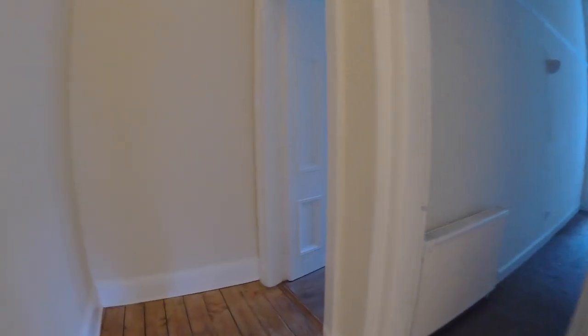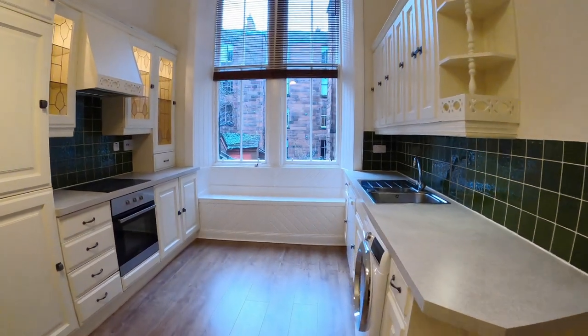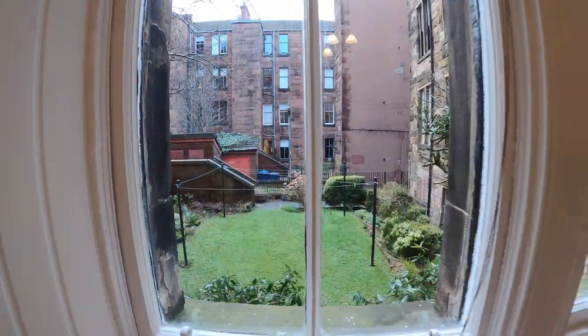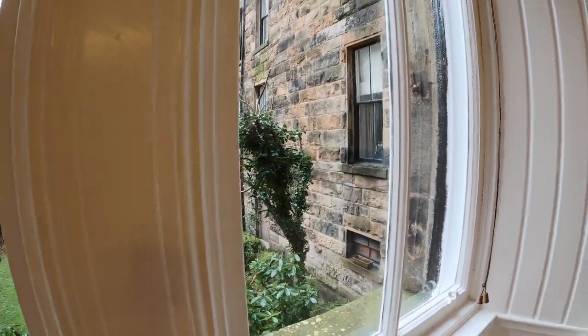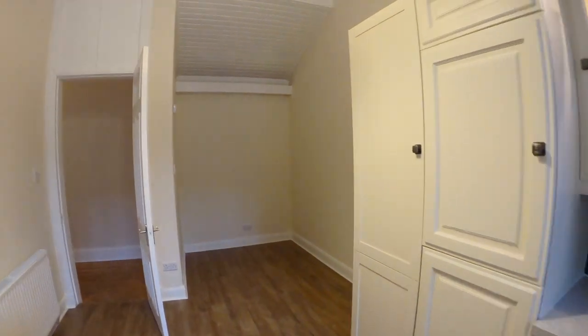Moving around here, we go to the kitchen. The kitchen overlooks the back of the property — we have a little lawn out the back, some bushes, and access to the cellar area where we've got bins and all that. The kitchen also has a very convenient dining area just here, and again, great high ceilings.